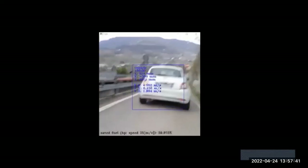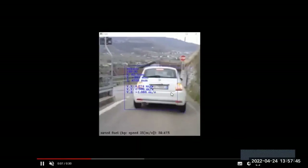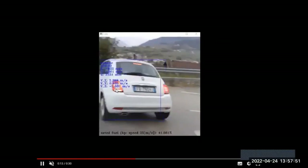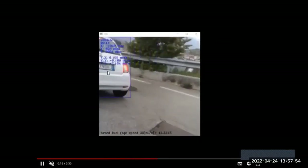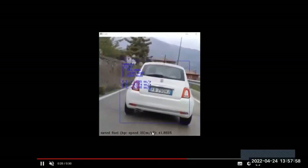Let us see a demo of our prototype. Here you can see that our advanced edge AI is recognizing the vehicle in front of it by reading the number plate and calculating the distance, and in turn calculating the saved fuel.